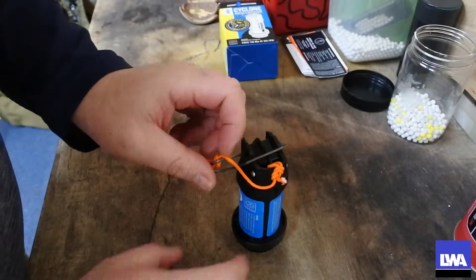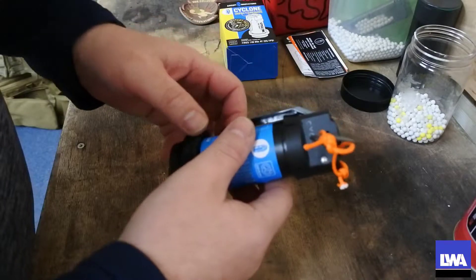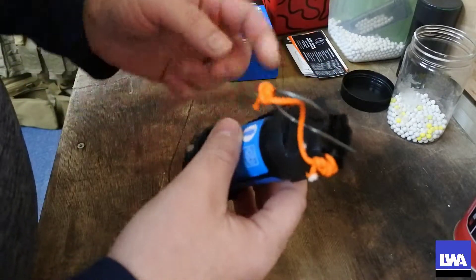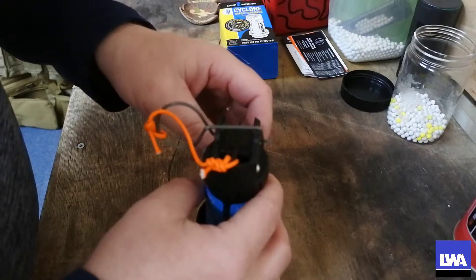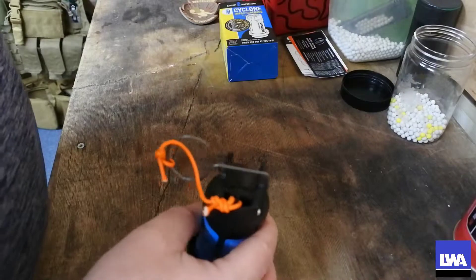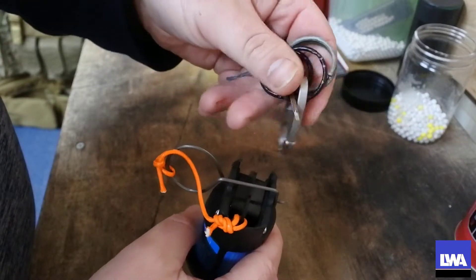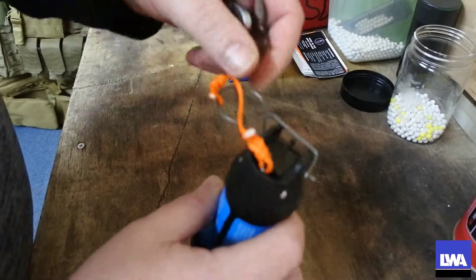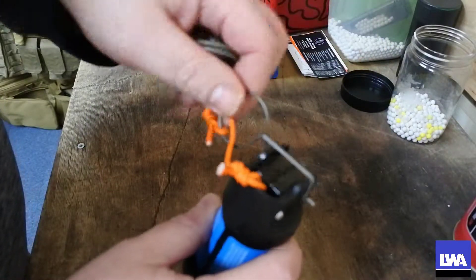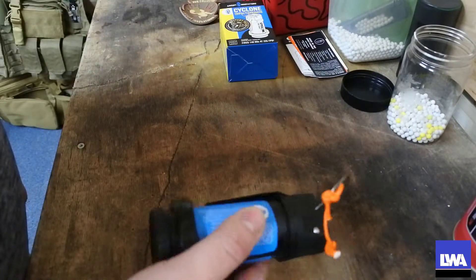There we have it — all prepped and ready to go. We're going to do a couple of firing tests. Test one: we simply throw it against the pavement and watch it go off. Test two: we try it without the spoon attached, just the firing pin. Test three: we use one of these alternative firing pins to see whether it holds the firing pin in place. If it doesn't go off, great — it means the pin works as a safety without the spoon.